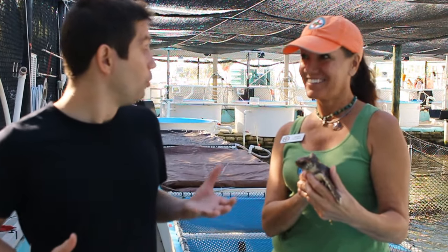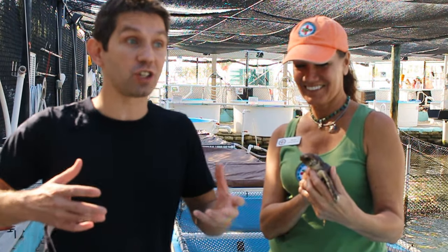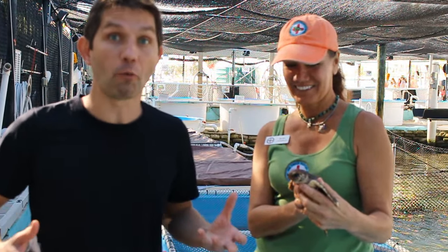Hey guys, welcome back to the Wild Charles Show. Today I am hanging out at the Florida Keys Turtle Hospital with Betty Zickelback, and she is showing us around and showing us all the cool turtles that they help rescue.